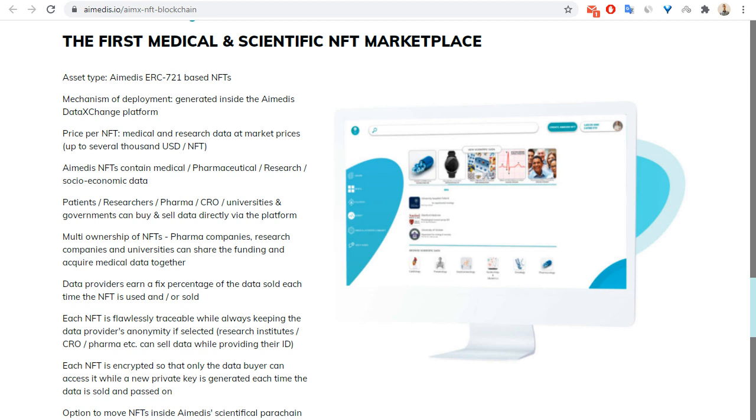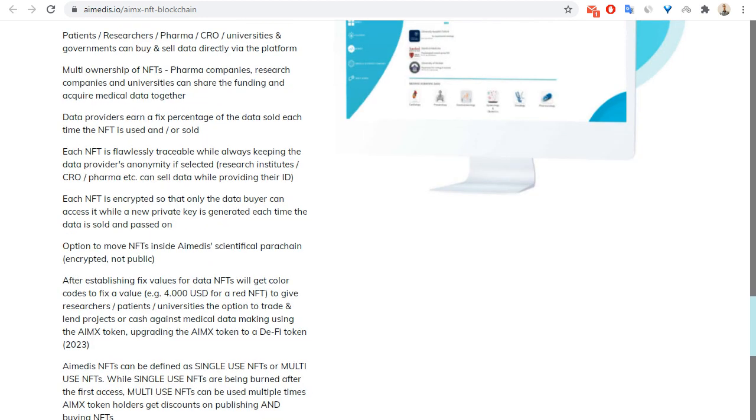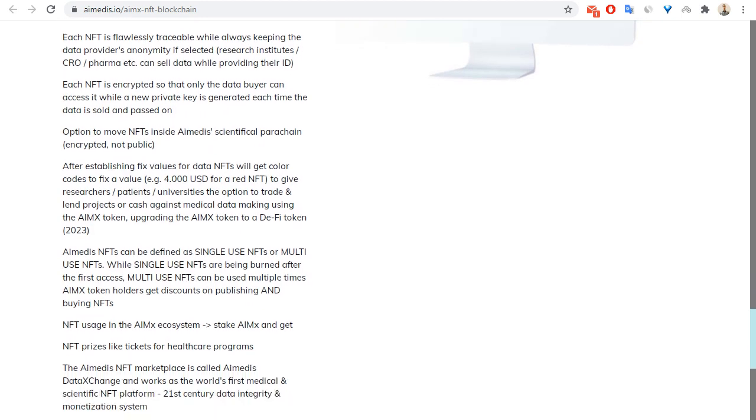Data providers earn a fixed percentage of the data sold each time the NFT is used and/or sold. Each NFT is flawlessly traceable while always keeping the data provider's anonymity, if selected, for research institutes.